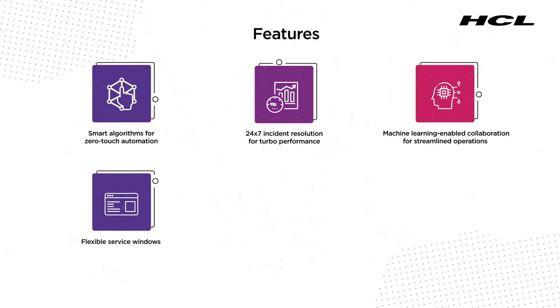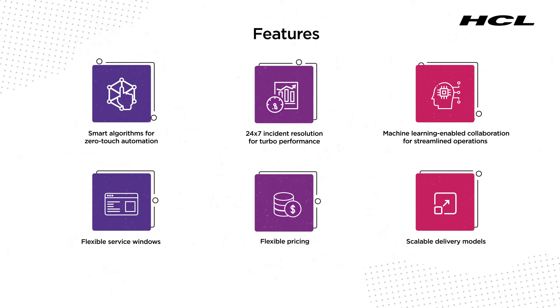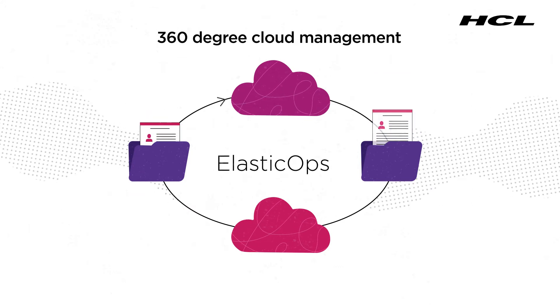Add to these flexible service windows, flexible pricing, and scalable delivery models. ElasticOps has every feature you expect from a 360-degree cloud management solution.